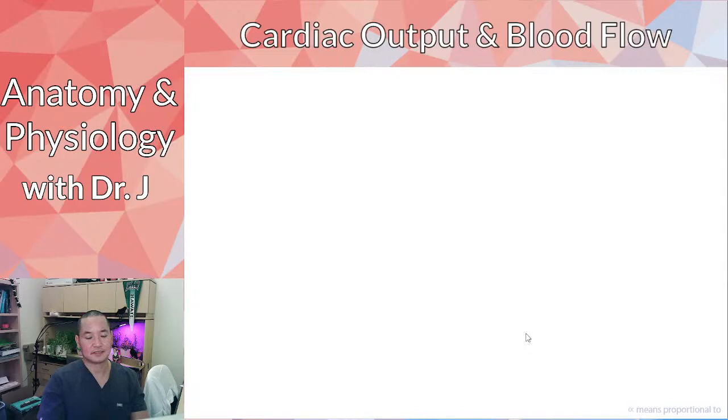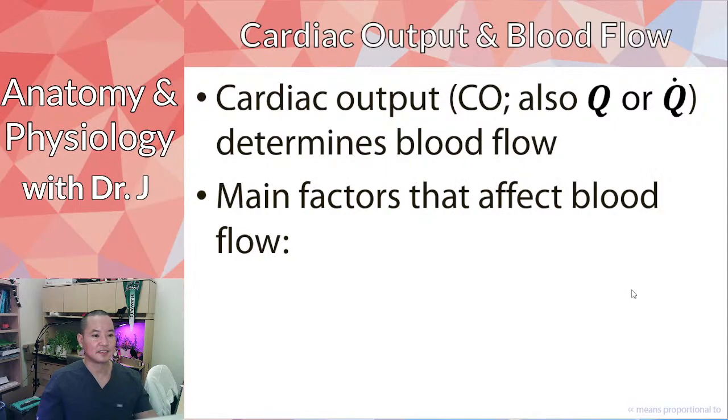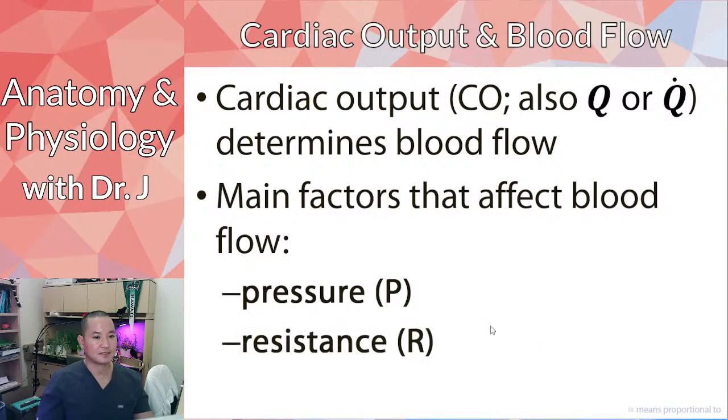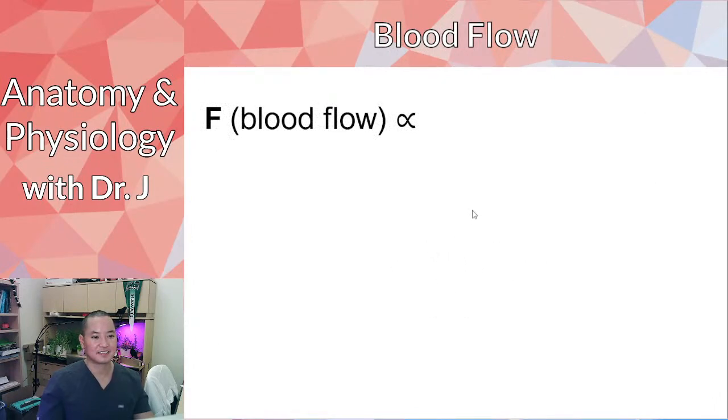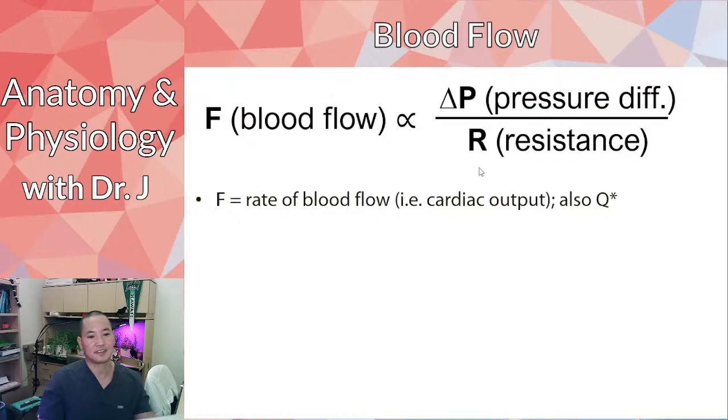Cardiac output — also called Q — is heart rate times stroke volume, representing how much blood you pump out of one ventricle in one minute. There are two main factors that affect blood flow throughout your vessels: pressure and resistance. Blood flow is proportional to the pressure gradient over resistance. If you double your pressure, that doubles your blood flow. If you double your resistance, that halves your blood flow.